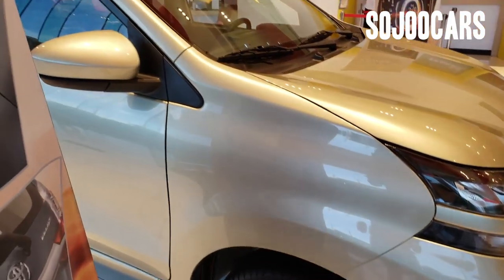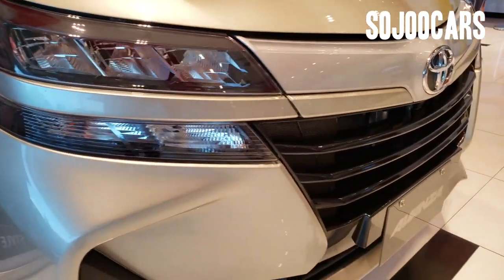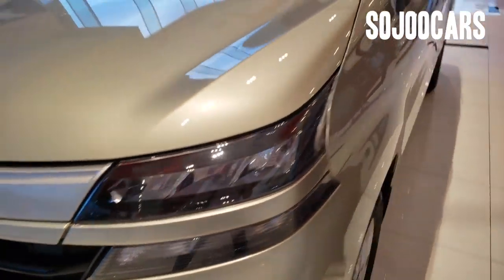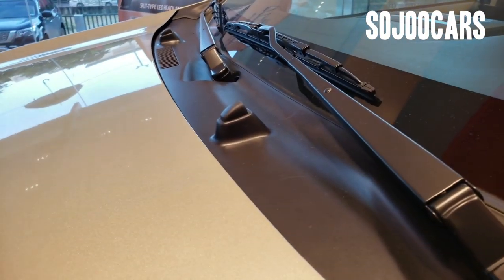This is the front fascia of the Avanza — split-type LED headlamps, and the front grille is glossy black, which reminds me of the Alphard sized down. This variant doesn't come with front fog lamps.